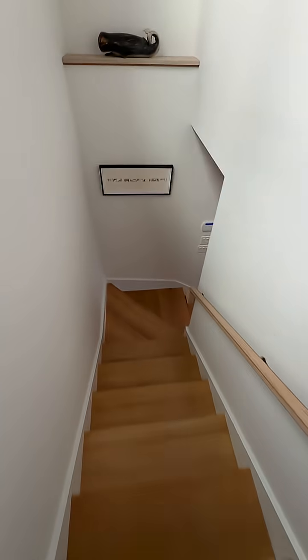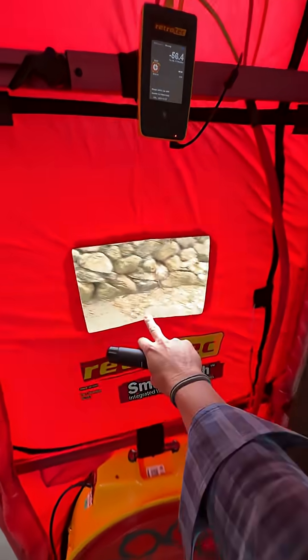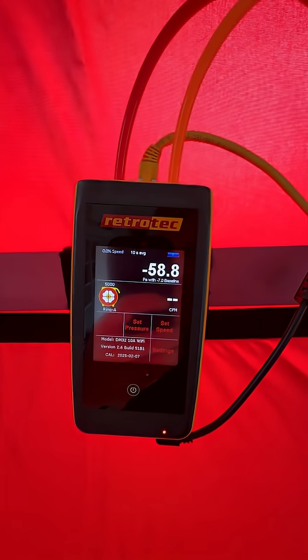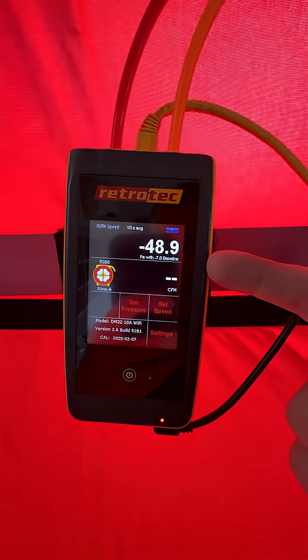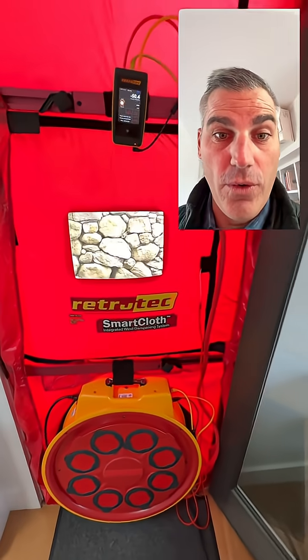Houston, we have a problem. If we go downstairs, we can actually take a look. See this door — look at all that pressure pull. We are at minus 55 pascals of pressure between inside and outside. And that's with a minus 7 baseline because of the wind today — it's gusting wind here on the island. This is crazy. We're basically pulling a blower door on the house every single time the kitchen exhaust runs.